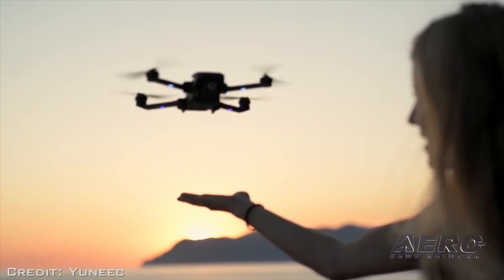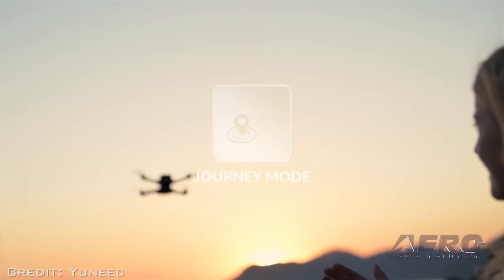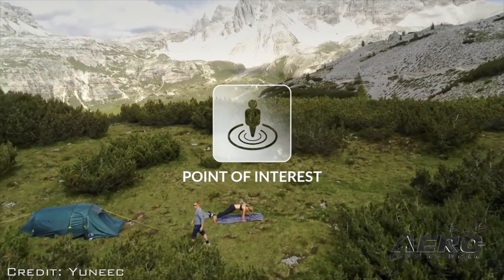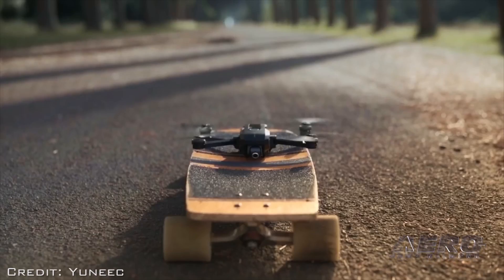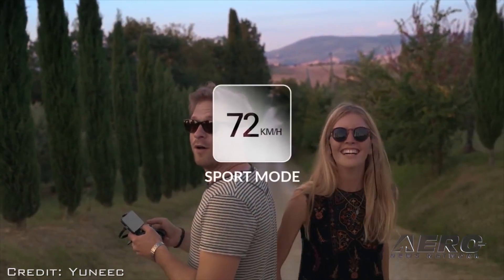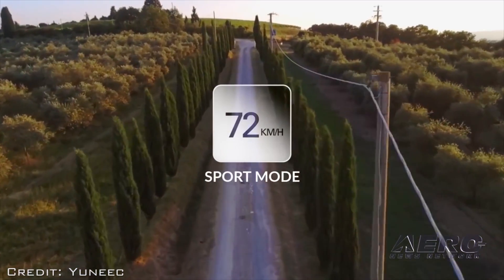The Mantis Q also comes with automatic flight modes such as Journey, Point Adventures, and Orbit Me. The drone can stay in the air for up to 33 minutes and weighs barely a pound. In sport mode, the drone is FPV race-capable.